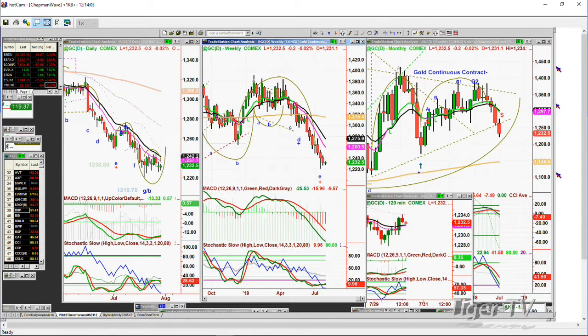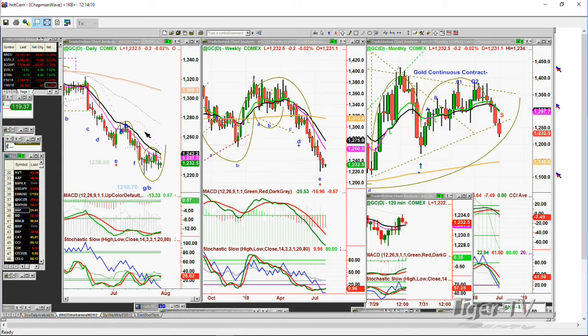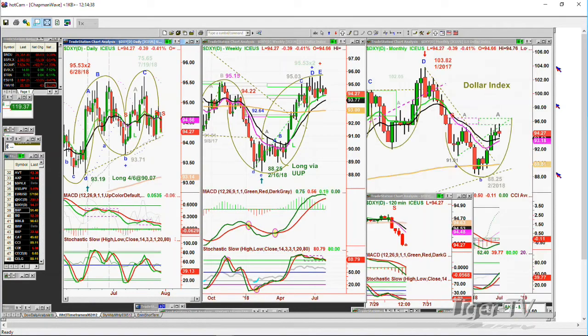Gold must hold 1200. On a continuous contract, the low is 1220.30. It has to hold 1218 this week, otherwise it's got a real problem. Silver — same thing. Silver is trying to rally a little bit, up 0.03. Silver needs 15.85 and then holding 16.20 — that would be very good action. Let's go to the dollar index. The dollar is down 39 cents, going to be testing the 94.10 area.